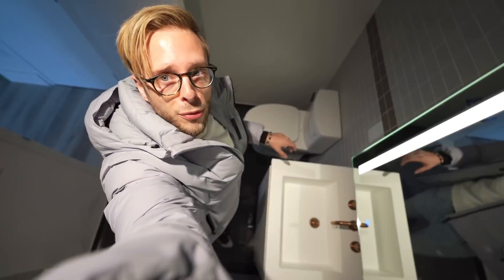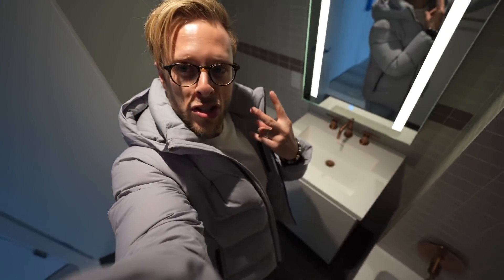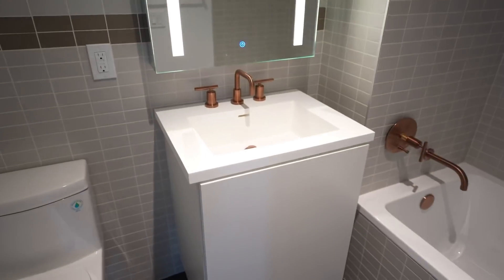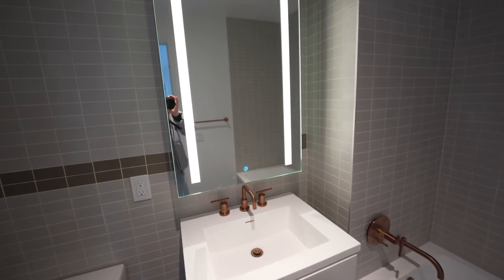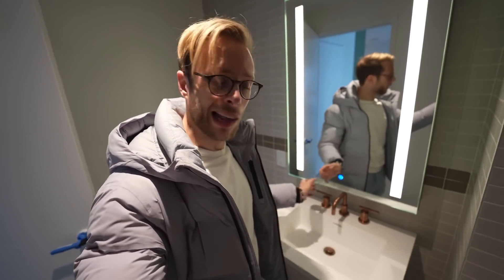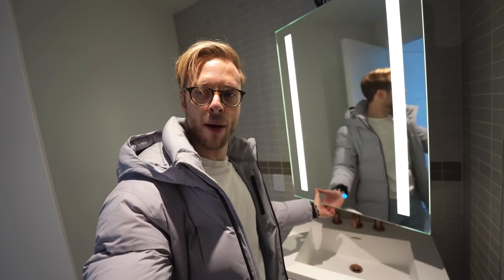Just off the living room by the kitchen we've got the bathroom — this is a full bath with a tub. There's a really big sink, and then this medicine cabinet which must be from the future because it lights up. There's a second bathroom somewhere else, but this one is impressive — the one in my own apartment isn't this big or this fancy.